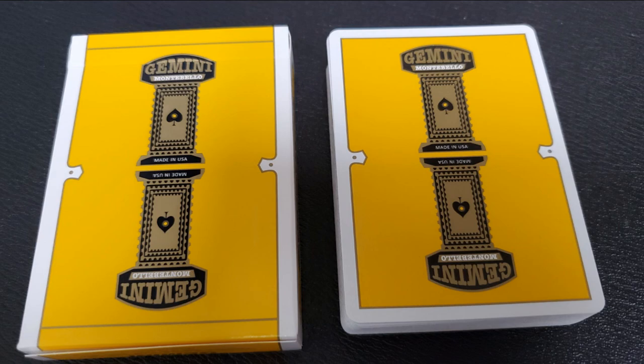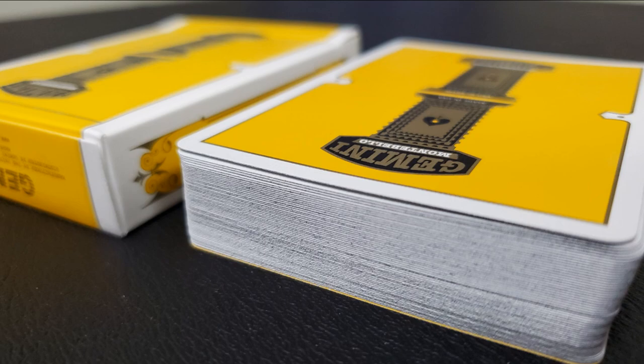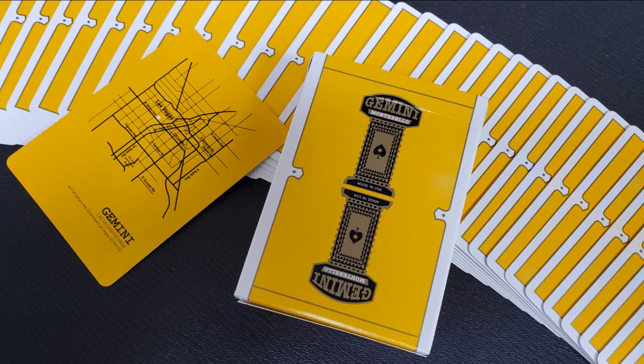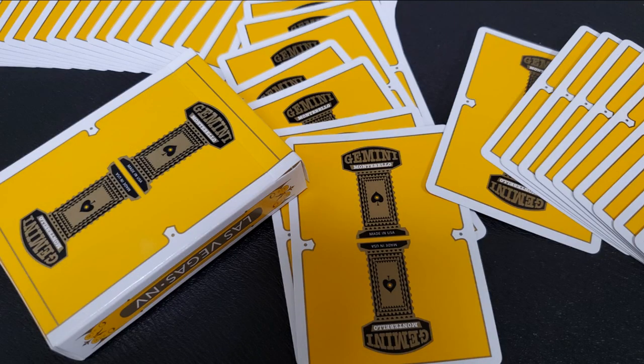Every single time I get a deck from GeminiDecks.com, they sell out almost as fast as I get the cards, and I noticed they were already sold out at GeminiDecks.com. But while perusing the web, I noticed you can still get the Gemini Casino Yellow at penguinmagic.com and vanishinginc.com and a couple other great stores. I wanted to get this review out before they're all gone because every time Gemini Decks puts out a deck, it sells out. People love these cards for gameplay, magic, cardistry — all that. These are wonderful decks designed by Tomas Pinson.